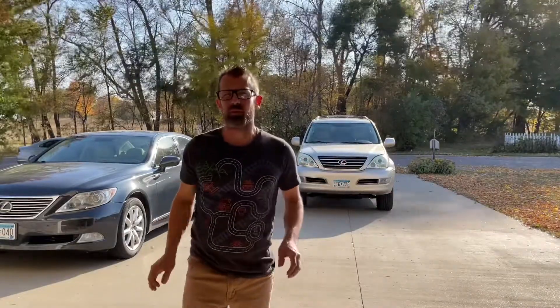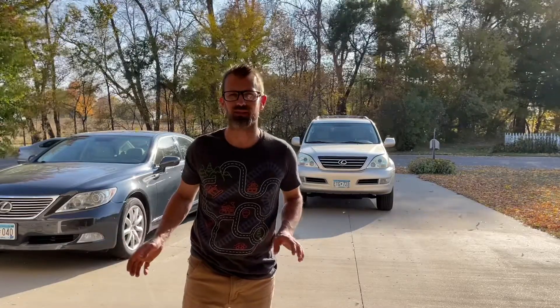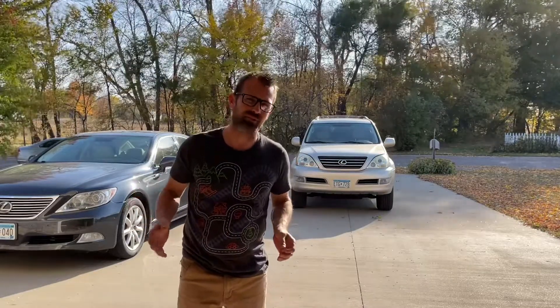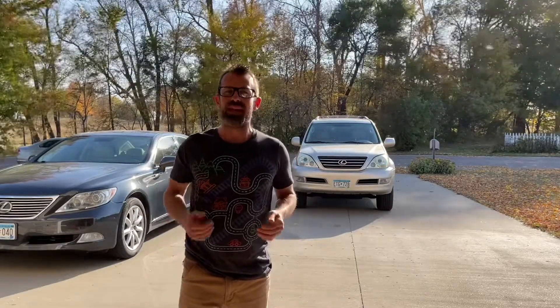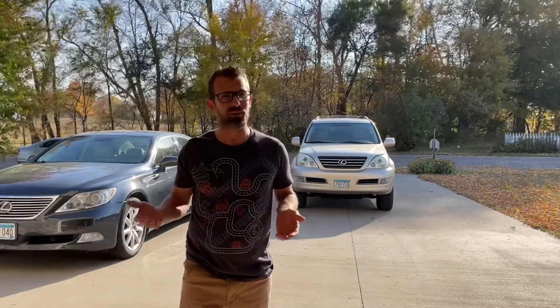I'm kind of hiding out in my garage today because it's a windy day out, and I apologize right up front. I'm sure there's going to be a bit of wind noise on this video, but I don't have a choice. Somebody is picking up the GX in about an hour and a half, so I wanted to make an exit video of it. I've owned it for about two and a half years and it has been phenomenal. I just have too many vehicles and I don't need it, so unfortunately it's got to go. It's been very reliable, although I do have a list of things I've done to it, and that's kind of what I wanted to cover in this video.